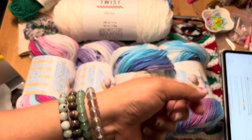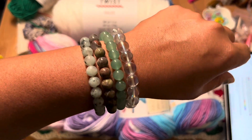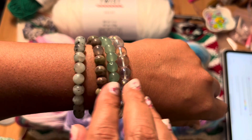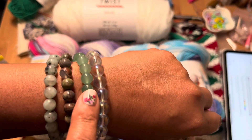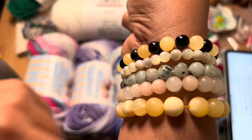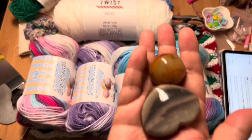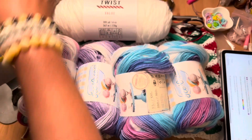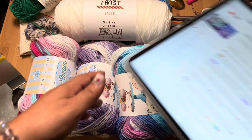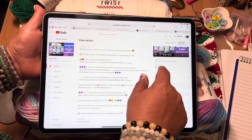One thing I forgot to mention — I do custom-make crystal bracelets to fit your wrist, and I'm having a little sale on these. I have Kiwi Jasper, Dragon Blood Agate, Green Aventurine, Clear Quartz, Honey Calcite, Mother of Pearl, and Pink Aventurine — all gorgeous colors. I also have carvings and other beautiful stuff. The link will be up here and down below in the description. To all my new subscribers, thank you so much!